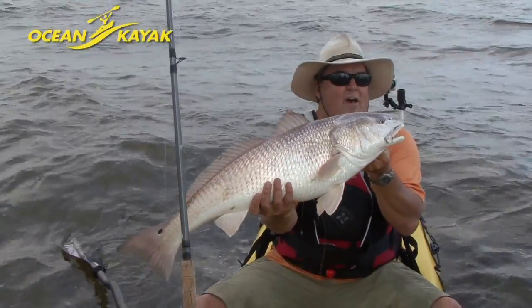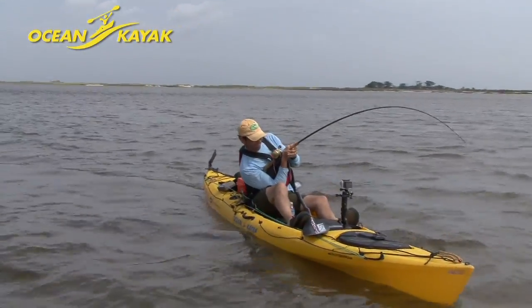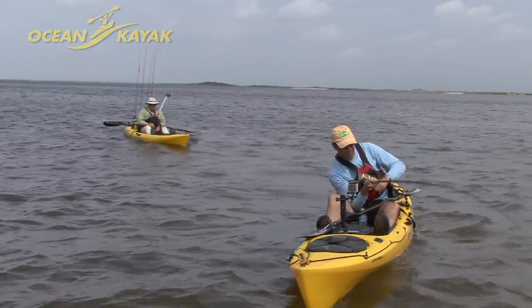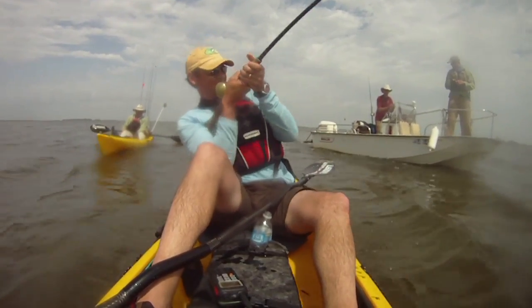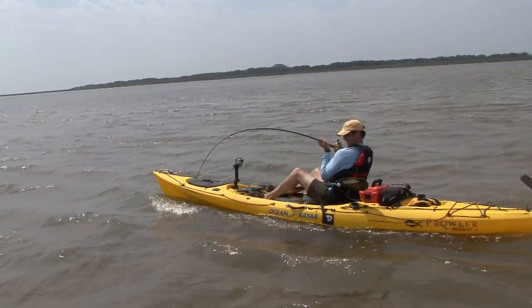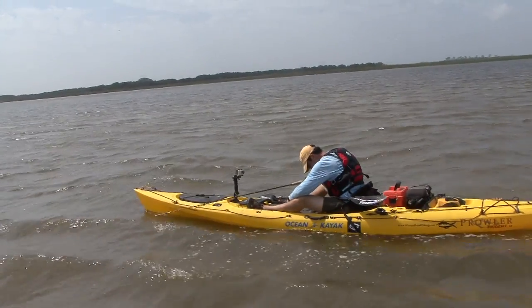Just as Jim was releasing the big red, Ken's reel started screaming. Although not what he was targeting, a very large ray bent his heavy musky rod in half and provided one of the hardest fought battles he'd ever experienced. He just couldn't put enough pressure on it, stopping the line with his thumb on the spool — it was just too much for the mono.